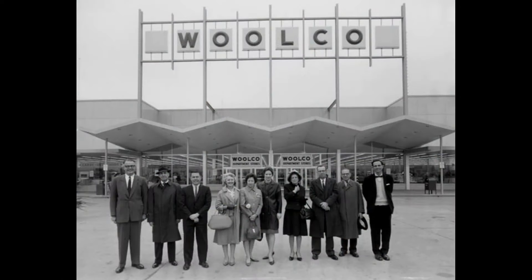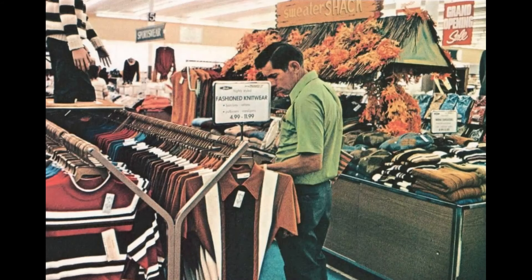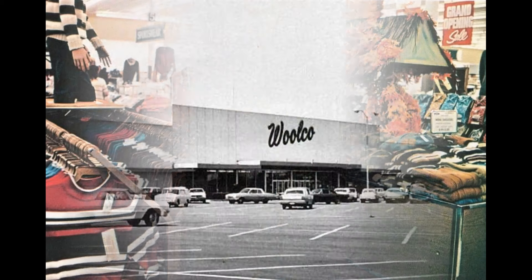Some stores were converted from regular Woolworth stores, including the location at Westland Mall in West Burlington, Iowa. The company also experimented with a more downscale merchandising unit called Worth Mart in the mid-1960s. Woolco was the eventual winner with customers, and the Worth Mart stores were folded into Woolco's store base by the 1970s.